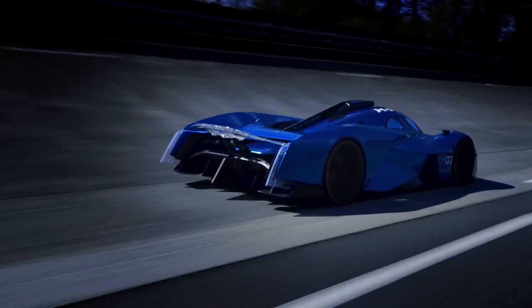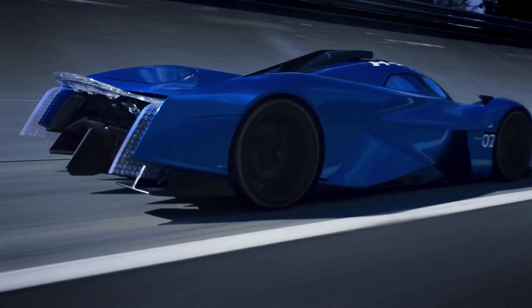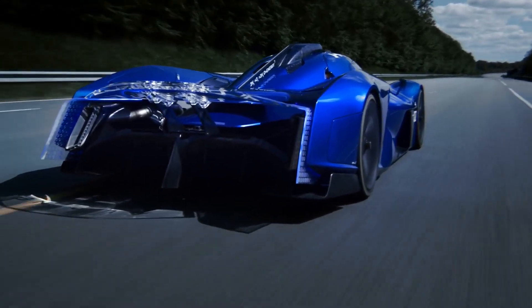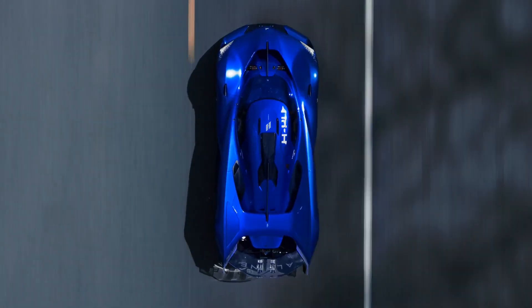The French hypercar retains the wraparound greenhouse, the futuristic lighting units, and the transparent blades of its predecessor, making it look like a Le Mans racer from the future. The motorsport references are not by accident, as Alpine is pushing the FIA to authorize the participation of hydrogen-powered racecars at the 24 Hours of Le Mans from 2028 onwards.